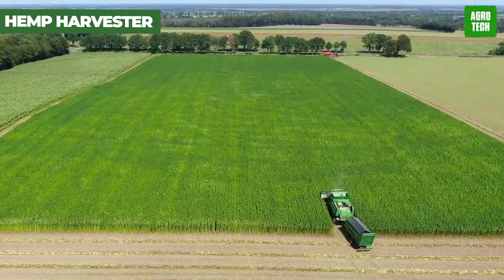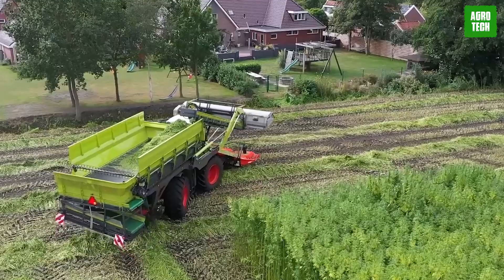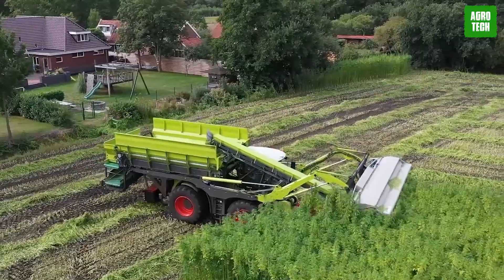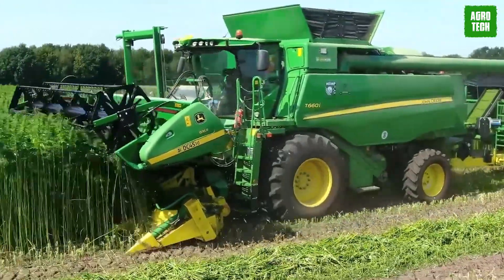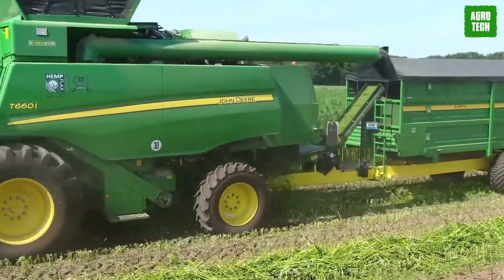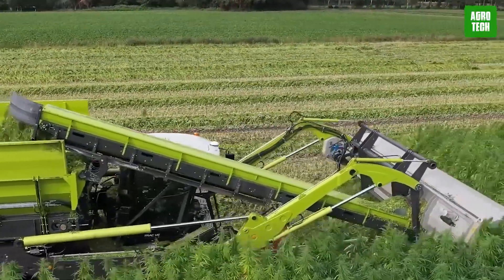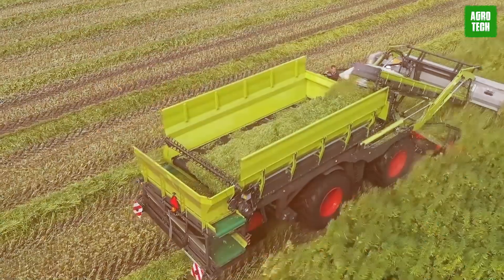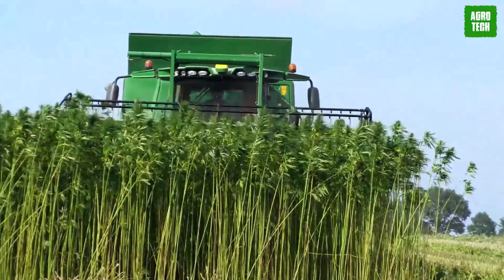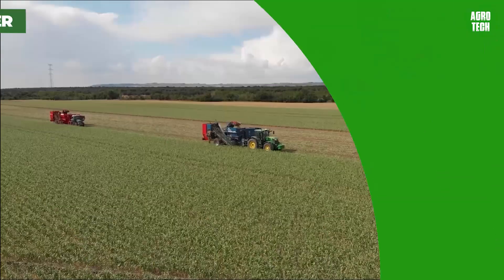The Hemp Harvester is a revolutionary machine tailored for the burgeoning hemp industry. It excels in efficiently collecting mature hemp plants, which is crucial for various uses from textiles to CBD oil production. This harvester's design minimizes plant damage, ensuring the highest quality hemp is processed. It also dramatically increases the speed of harvesting, which is essential given hemp's growth cycle and market demands, providing farmers with a reliable tool that maximizes yield and reduces labor costs.